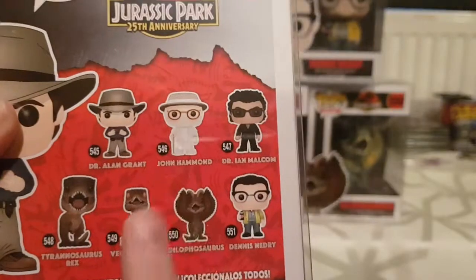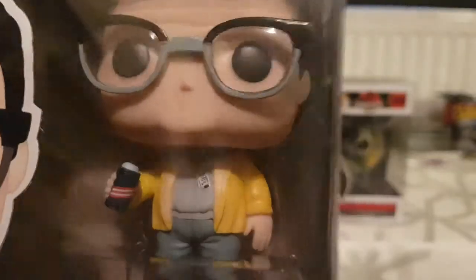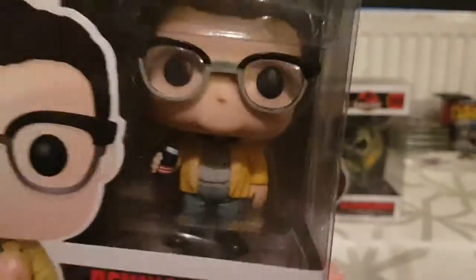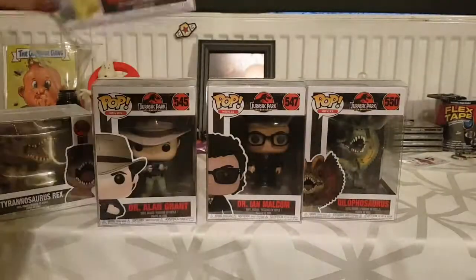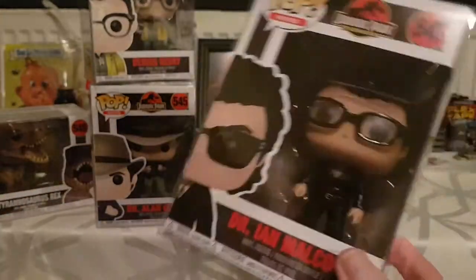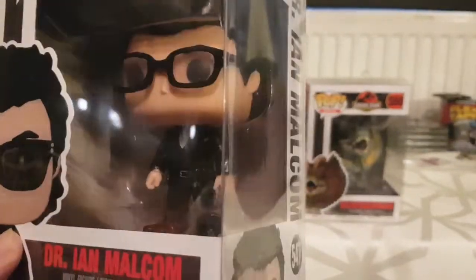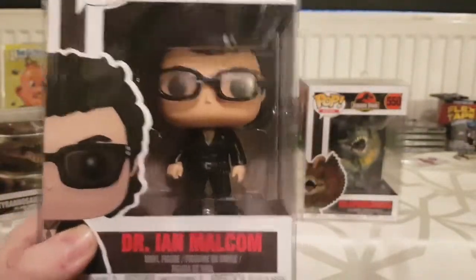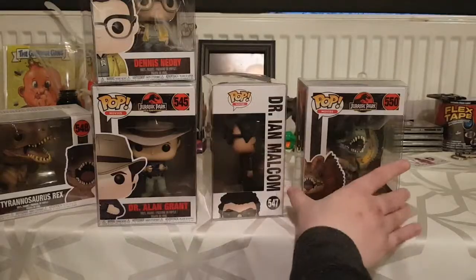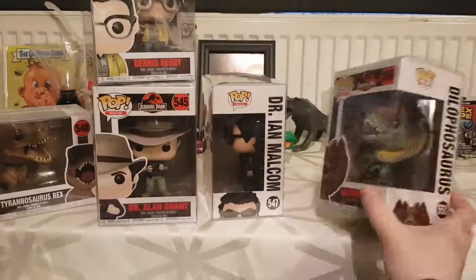The only ones I still need are John Hammond and the Velociraptor, and that will complete the set. I've got Dennis Nedry — he comes with the little can and he's even got his little Jurassic Park ID with his picture on it, which is just awesome. I've got Ian Malcolm too — I don't have the shirtless Ian Malcolm figure, my friend does and I'm jealous. The glasses are a bit too light on the figure. And then there's my favorite dinosaur, the Dilophosaurus — it just looks badass.